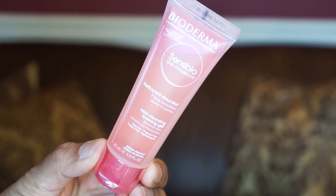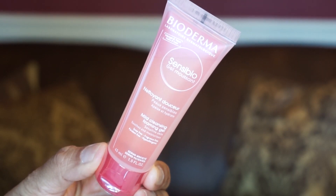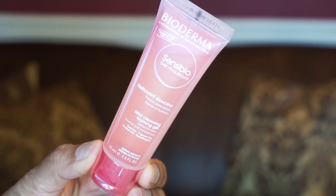We have a nice size product here. It is by Bioderma, and it is a mild cleansing foaming gel. New climates can mess with your skin — this gentle wash helps alleviate rosacea flare-ups and hypersensitivity. It's always good to have a cleanser, especially in travel size.